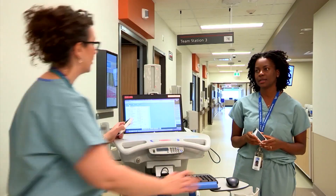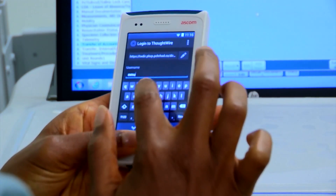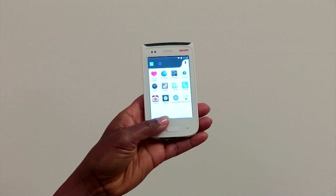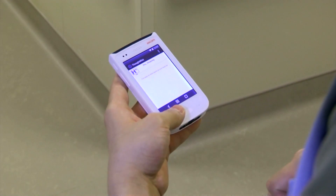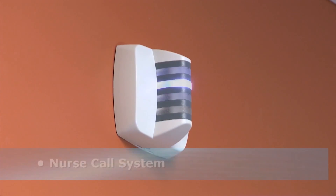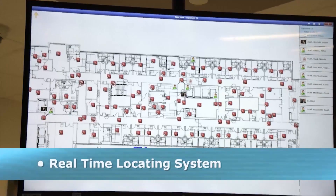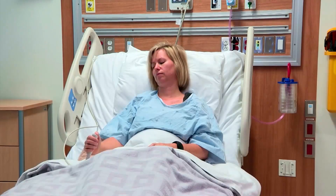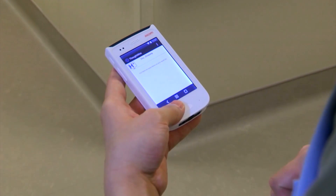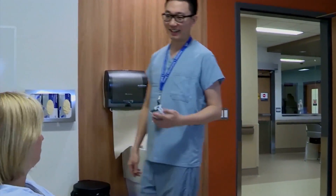Upon arrival, each nurse logs into the Meditech EMR system, assigns themselves to their patients, and logs into the ASCOM phone. The ASCOM phone is used by a variety of disciplines and providers throughout the organization. In addition to its telephone features and capabilities, the system integrates with the nurse call system, integrated bedside terminal or IBT, and the real-time locating system. The ThoughtWire Notification Manager software application receives alerts and messages from these devices and provides seamless communication to the end user for alerts, code alerts, and specialty alarms and subscription messages.